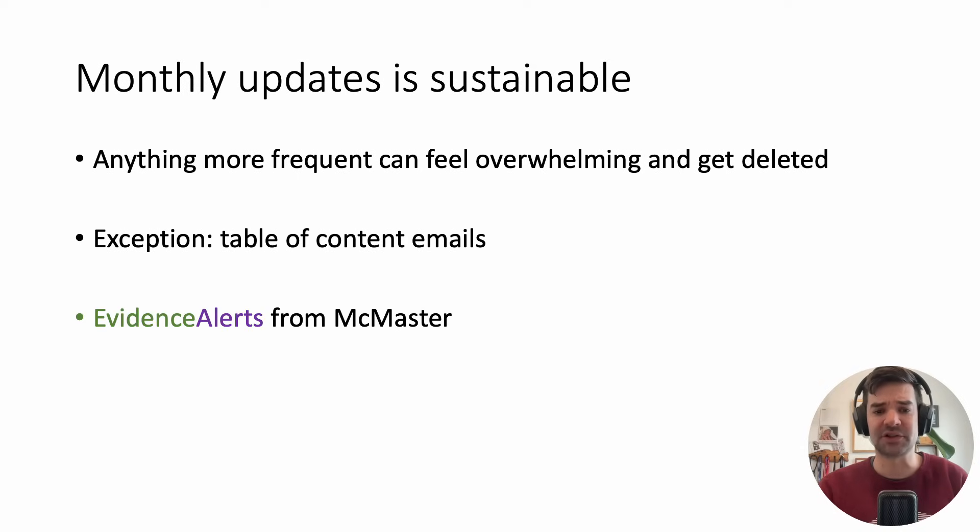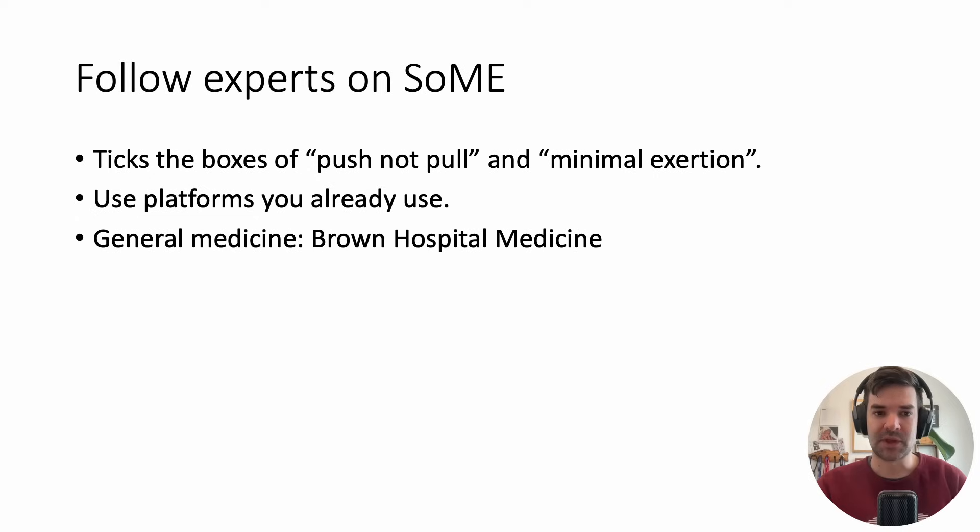I have evidence alerts from McMaster — it's helpful, though maybe a bit too much information, but you can tailor it to your specialty. I recently came across the Medical Letter, which covers updates related to medications and seems like a pretty good resource. Following experts on social media — whatever channels you use — also ticks the boxes of push, not pull.